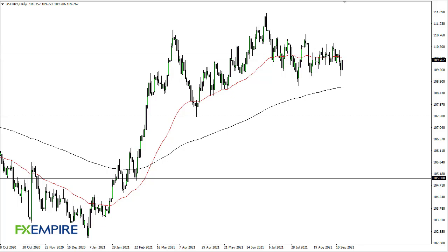From FX Empire, this is Chris taking a look at the dollar-yen. The dollar-yen has shown itself to be pretty bullish after the retail sales number came out stronger than anticipated. That being said, this is a market that is still stuck between 110 and 110.75 and 109.